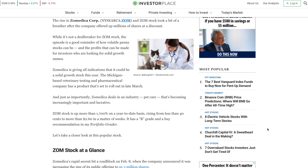Zoomedica is giving all indications that it could be a solid growth stock this year. The Michigan-based veterinary testing and pharmaceutical company has a product set to roll out in late March. Zoomedica deals in an industry — pet care — that's becoming increasingly important and lucrative. ZOM stock is up more than 1,700% on a year-to-date basis, rising from less than 40 cents to more than $2.60 in a matter of weeks, and they give a grade of B and a buy recommendation.